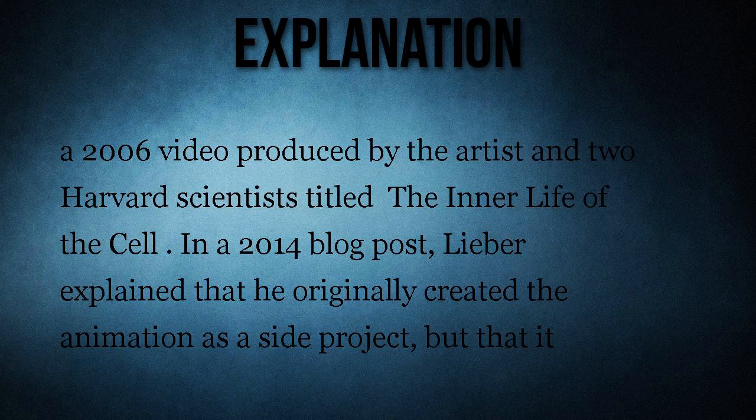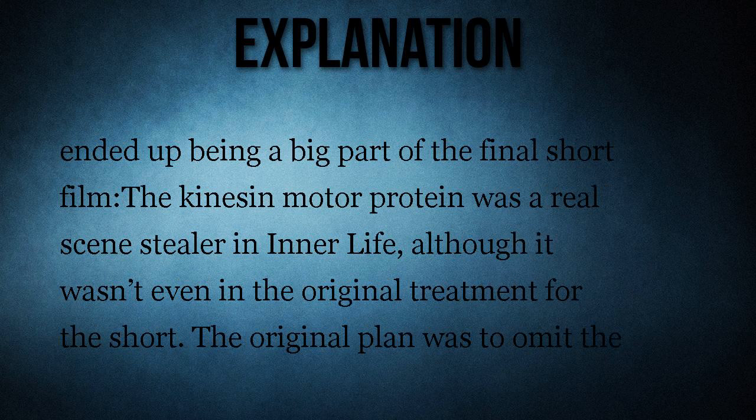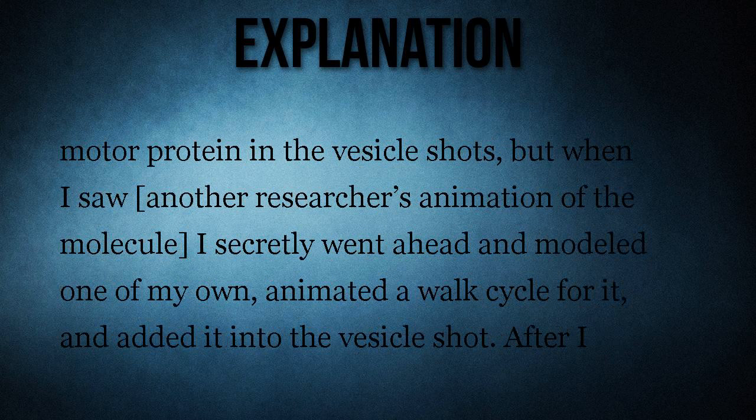In a 2014 blog post, Lieber explained that he originally created the animation as a side project, but that it ended up being a big part of the final short film. 'The kinesin motor protein was a real scene stealer in Inner Life, although it wasn't even in the original treatment for the short. The original plan was to omit the motor protein in the vesicle shots, but when I saw another researcher's animation of the molecule, I secretly went ahead and modeled one of my own, animated a walk cycle for it, and added it into the vesicle shot.'